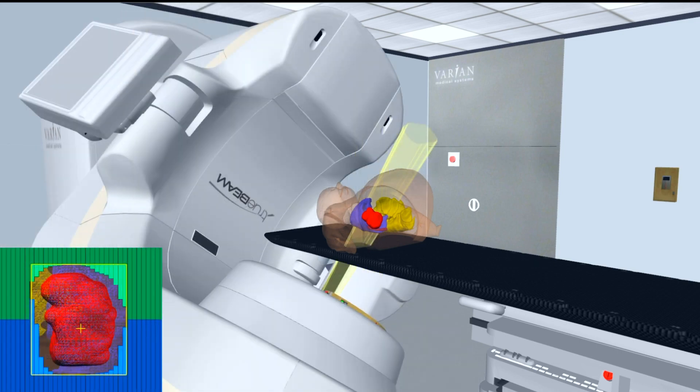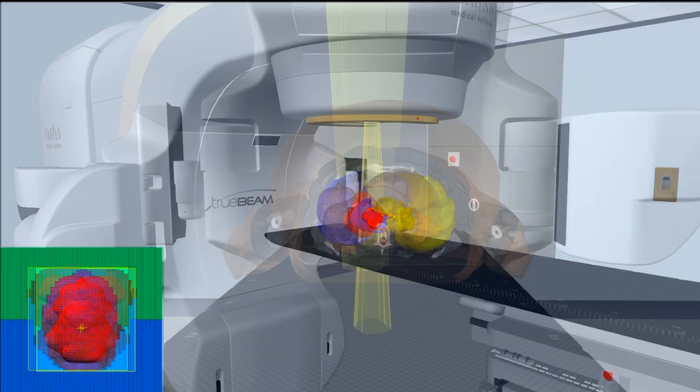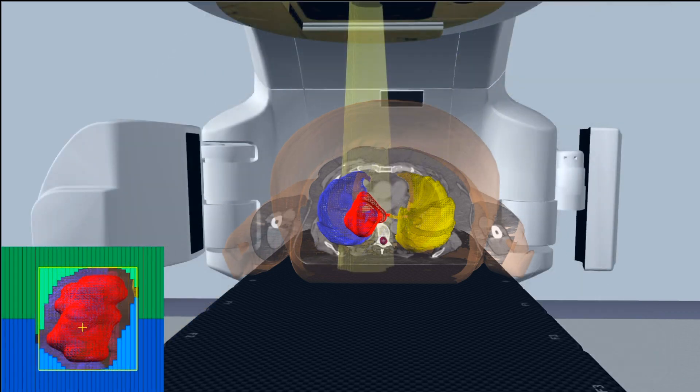In the bottom left hand corner, you can see the different shapes being created by the shielding. In this example, the target is red and the other organs are displayed by other colours. As you can see, the shielding surrounds the target area and protects as much of the healthy organs as possible. If you would like to know more about which technique is being used for your treatment, please ask a radiation therapist.